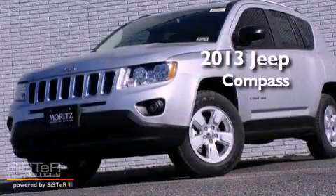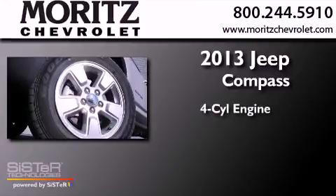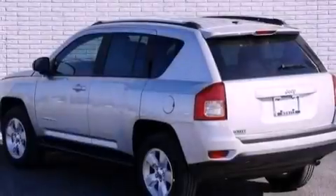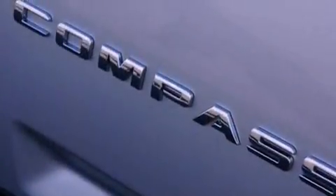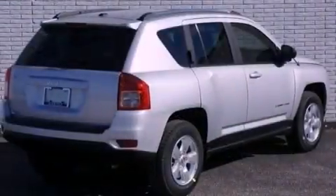This is a brand new 2013 Jeep Compass. It features a four-cylinder engine and a five-speed manual transmission. Its top features include a low-tire pressure indicator, Sirius satellite radio, aluminum wheels, and traction control and stability control systems.